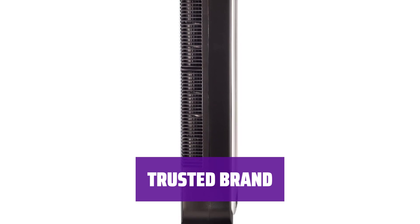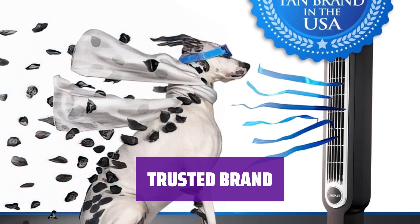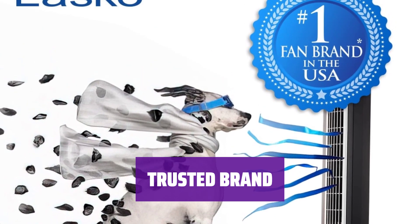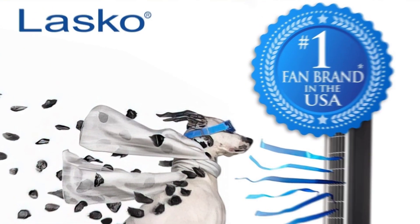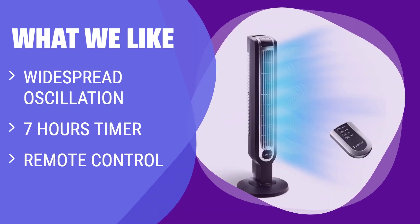This tower fan is made by a company that has been around since 1906. With its long history and excellent reputation, you can trust the quality and reliability of this product. If you are looking for a basic and affordable tower fan with remote control, you should consider this.